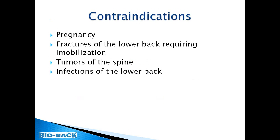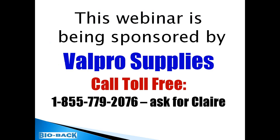Contraindications for the Bio Back: do not use in pregnancy, as more appropriate braces exist. Do not use it for fractures of the lower back requiring immobilization, as this is a functional brace designed to restore function. Do not use it with tumors of the spine or infections in the lower back region. That concludes this part of the presentation. There will be a short question and answer session at the end.